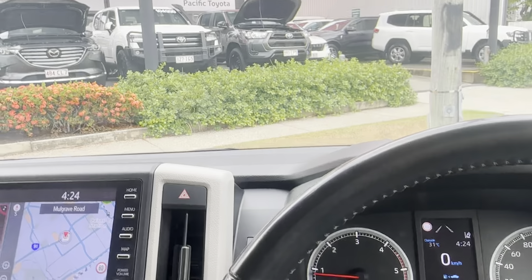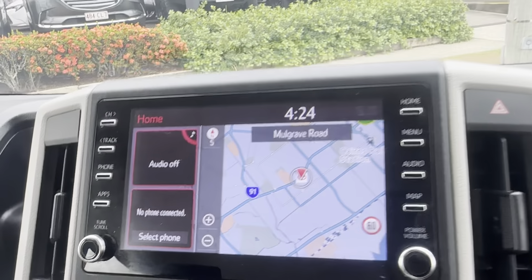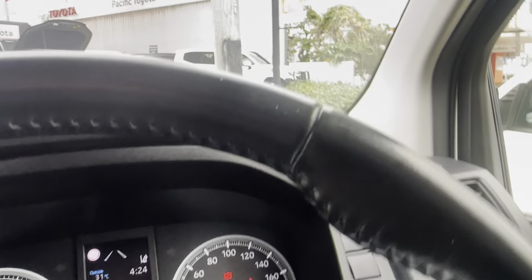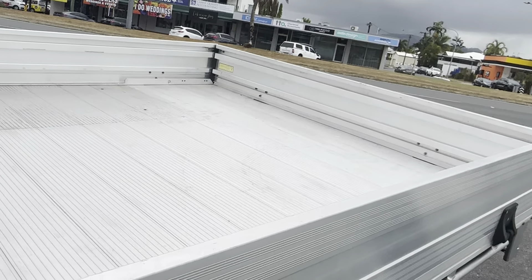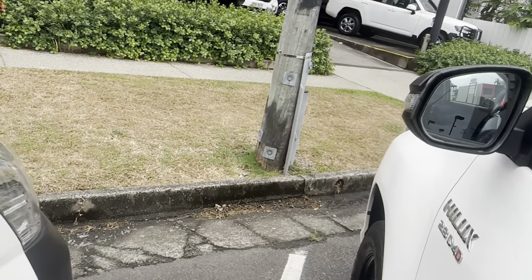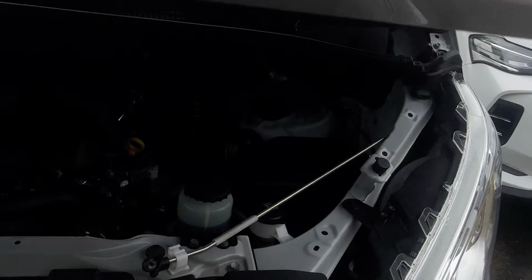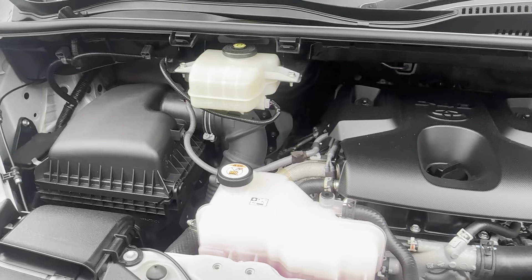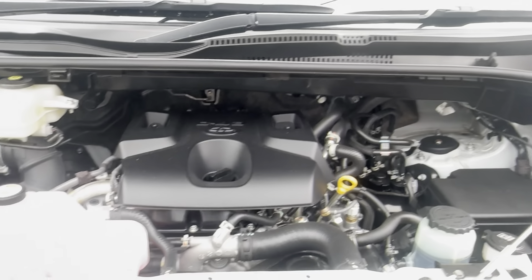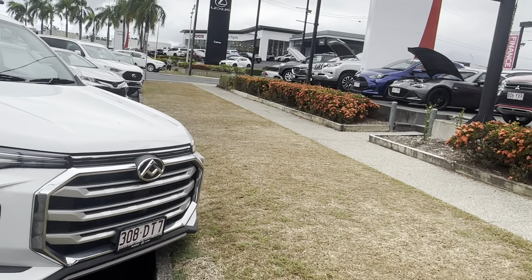Chucking the car in reverse just so you can see that reverse camera working. Now while we've got the car running, popping the hood and having a look underneath. Nice and tidy in there — no dirt built up or anything. Everything's working well. Obviously we've got that full service history with Toyota and we've had it checked over with our mechanics here at Toyota as well.